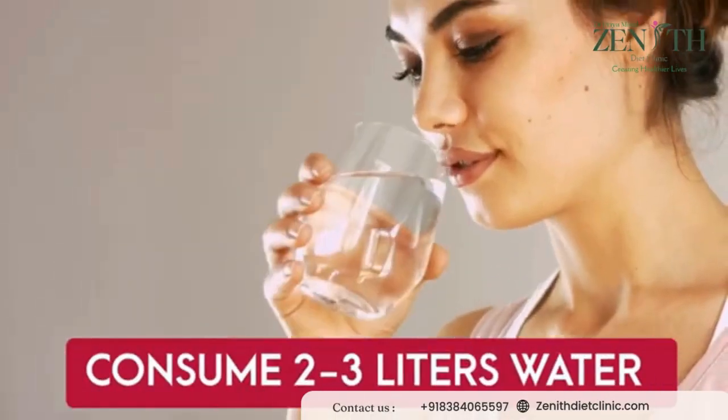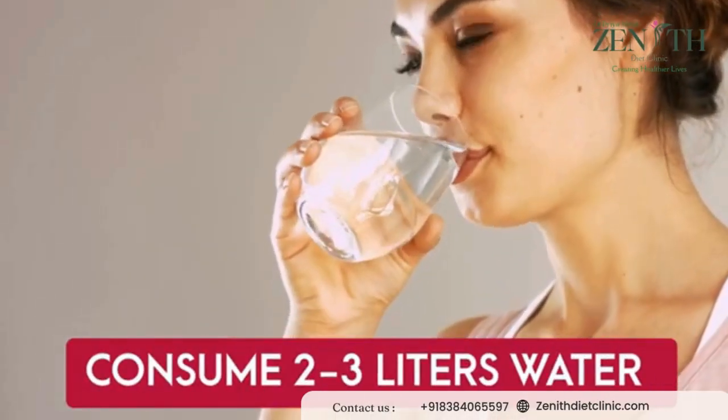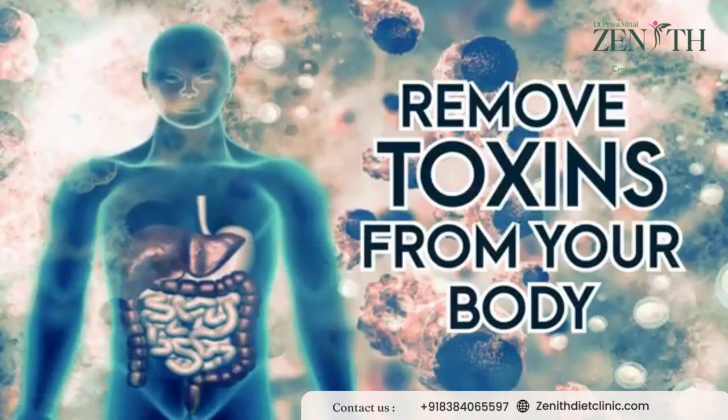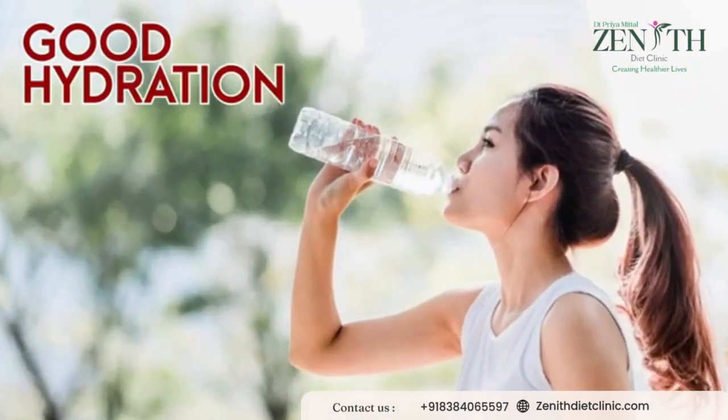With this diet plan, please make sure to consume at least two to three liters of normal room temperature water without fail, to remove all the bad toxins from your body very quickly. Hydration is very important for your skin.